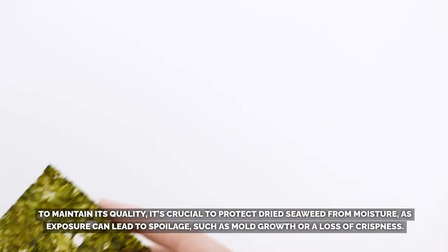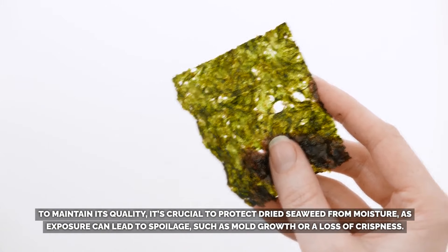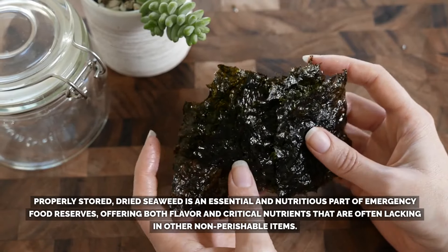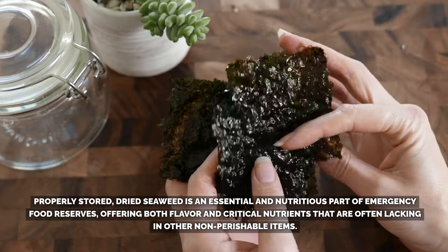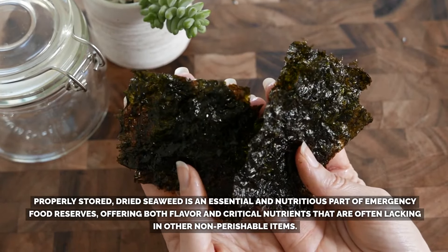To maintain its quality, it's crucial to protect dried seaweed from moisture, as exposure can lead to spoilage such as mold growth or loss of crispness. Properly stored, dried seaweed is an essential and nutritious part of emergency food reserves, offering both flavor and critical nutrients that are often lacking in other non-perishable items.